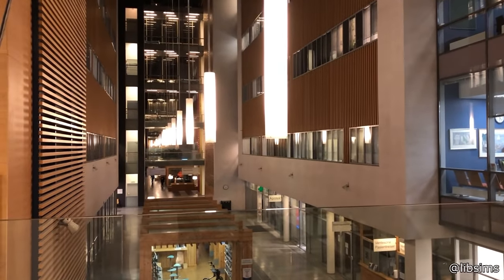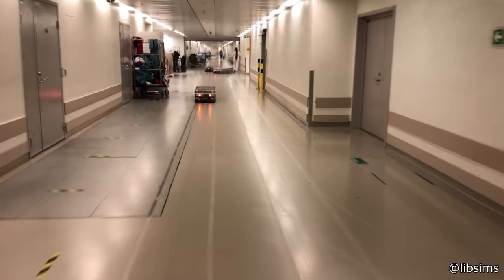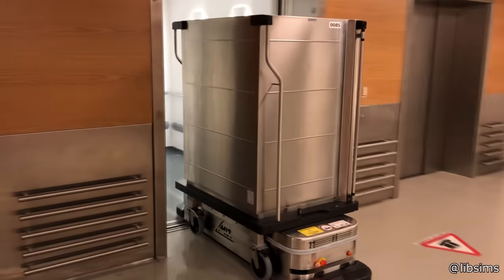This is what the best hospitals in the world currently look like. Robots will travel around the hallways delivering supplies. They even know how to use the elevator.